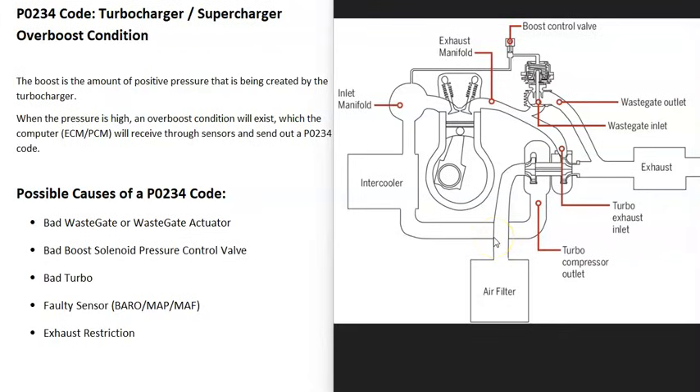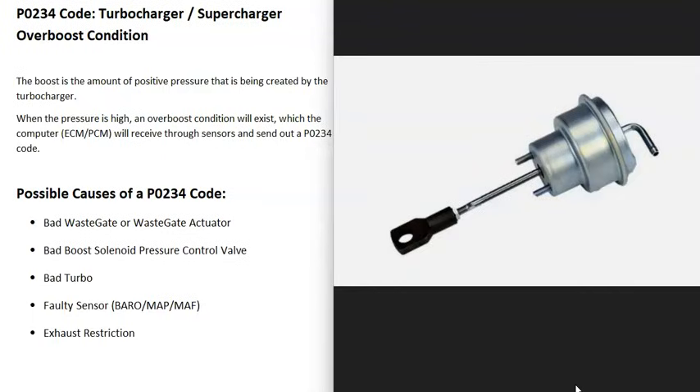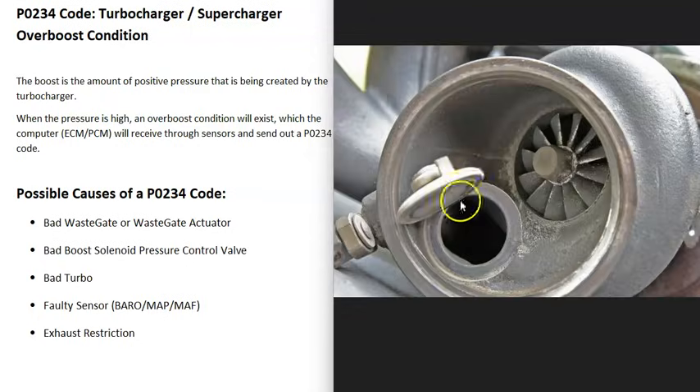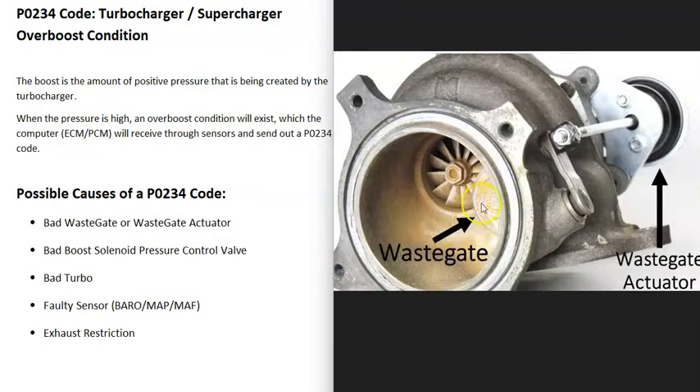The first thing to check is the wastegate and the wastegate actuator. The actuator has a small arm that pushes in and out to open the wastegate port so exhaust gases can go around instead of through the turbo. If the wastegate is stuck closed, or if the actuator isn't working and pushing on the lever that opens it, all those exhaust gases can't bypass the turbo, pressure builds up, and you'll get a P0234 code.